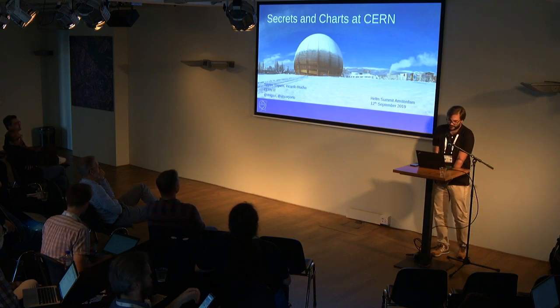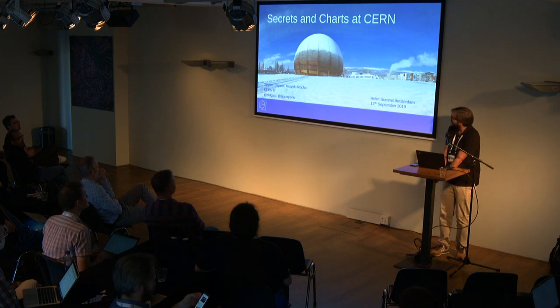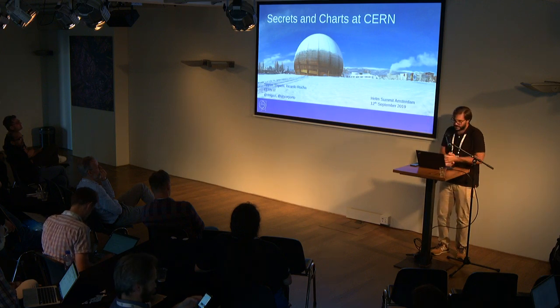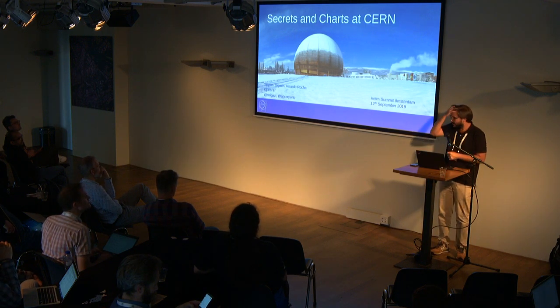From CERN IT. I was supposed to do this presentation with Ricardo Rocha, but he couldn't make it, so we'll do it alone this time. I will present how we manage secrets in our Kubernetes clusters at CERN, and a bit about charts, and I will talk also a little bit about CERN.